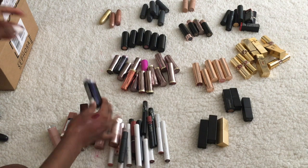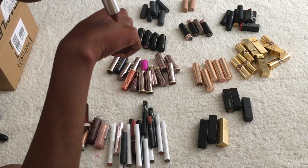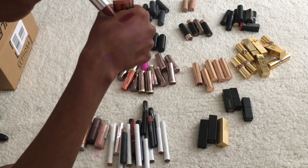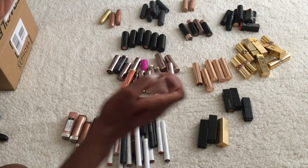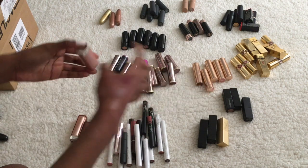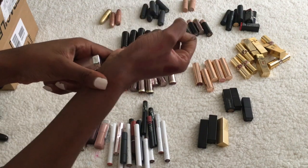Now for the Maybelline ones. Gone Greige — I don't like that, it can go. Mauve It is too pink, not a fan. Toasted Truffle — I'll put that one in the maybe pile. Crazy for Coffee — that looks all right to me, I'll keep that one. The next one is a little light but I think I've worn it before and liked it so I'll keep it. Touchable Taupe — that's like gray, I'll get rid of that one.